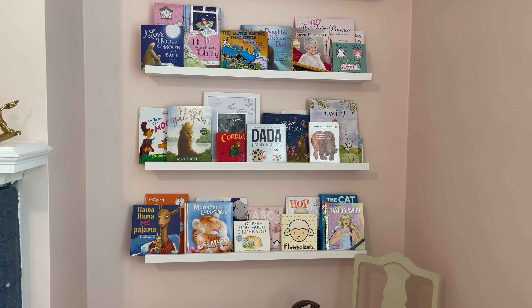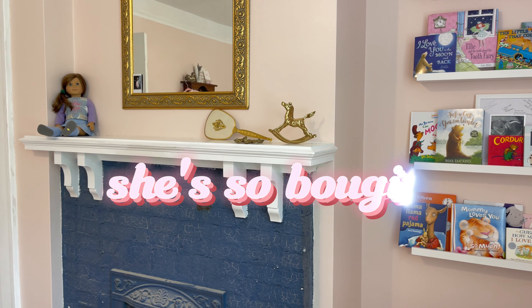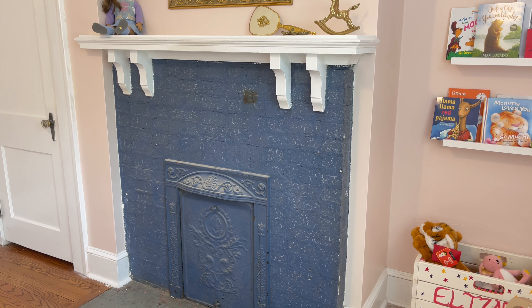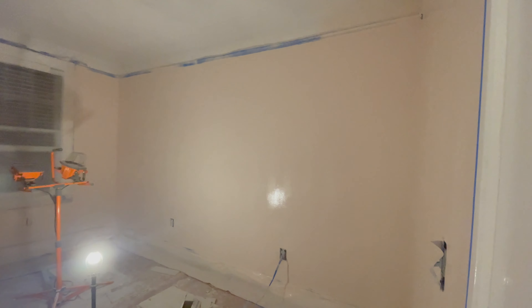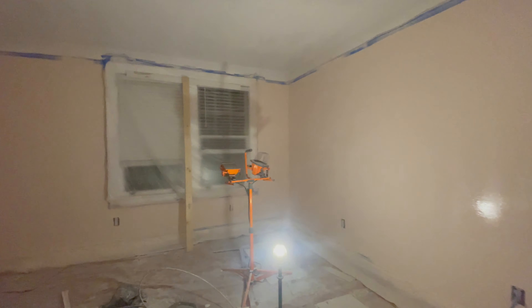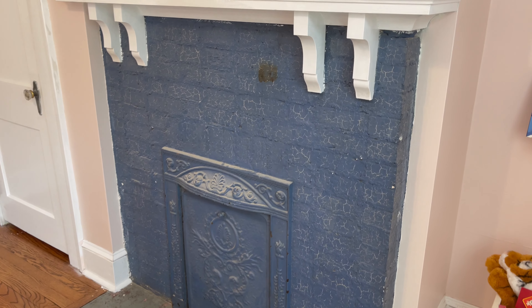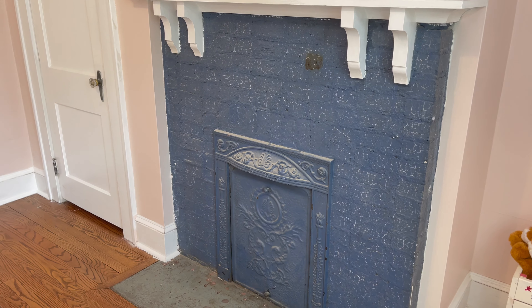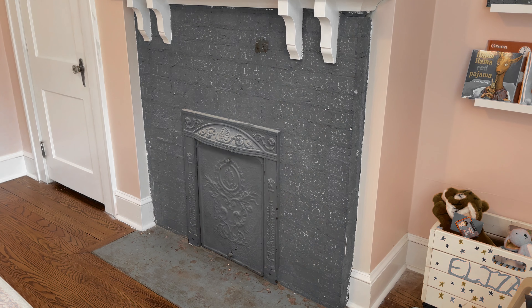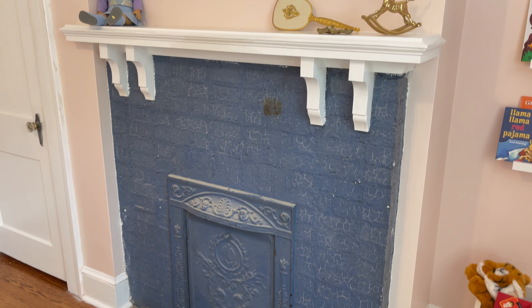She also has a fireplace in her room — she's so bougie! It's blue right now, which is how it was when we bought the house. The carpet in this room was also that same color blue — it was horrendous. We haven't gotten a chance to paint it yet; we think we have to strip it. I want to do just a creamy white — I think that would be pretty, but right now it's just an eyesore.